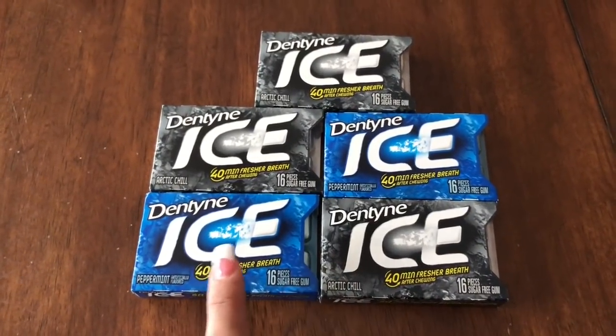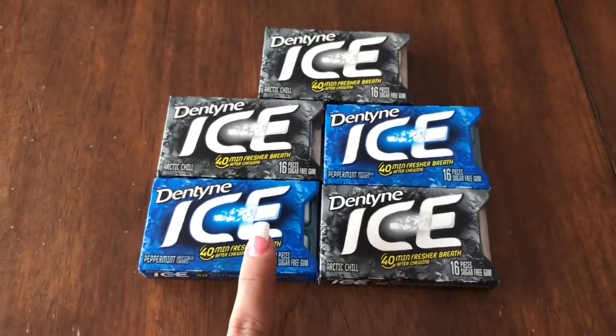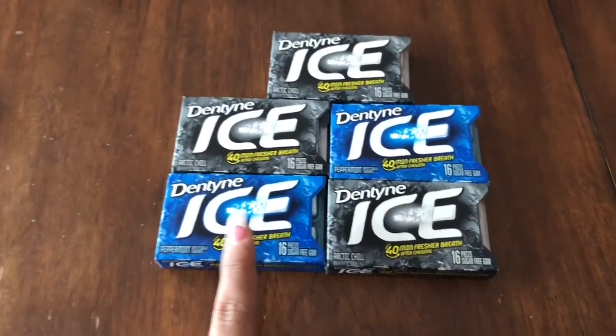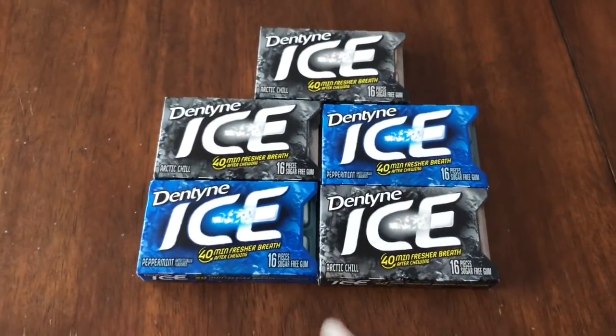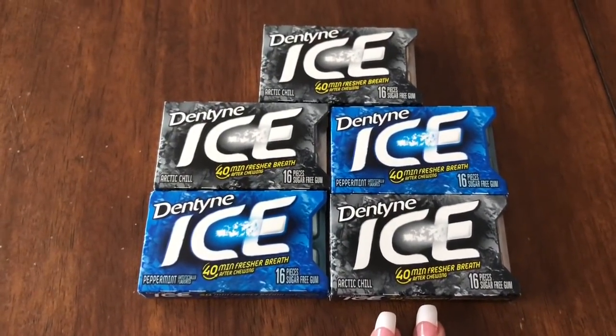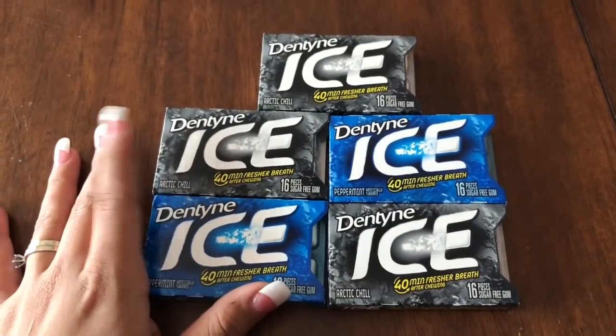I went ahead and got five. My subtotal was $3.95 plus tax — $3.95 for all five of them. Then I got $3.75 back on Checkout 51, making it just 20 cents for all of them. It's a pretty good deal on gum if you need gum.